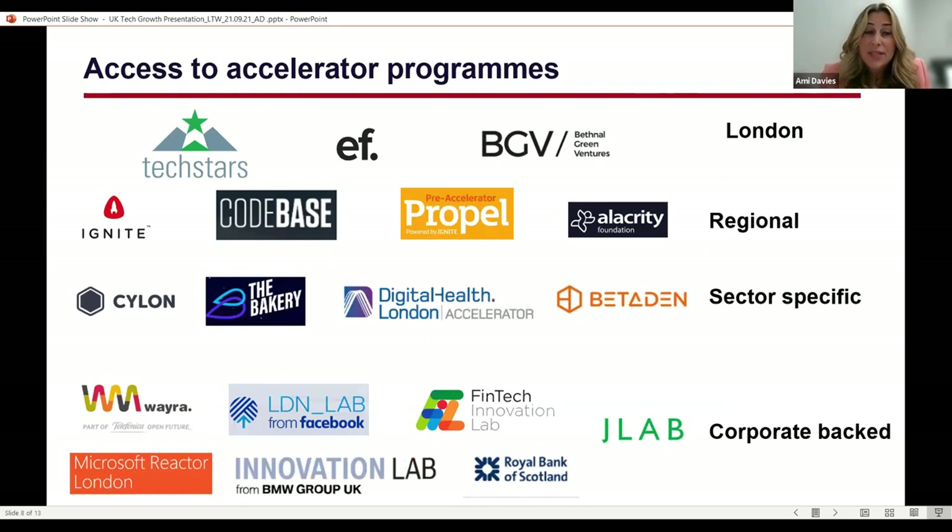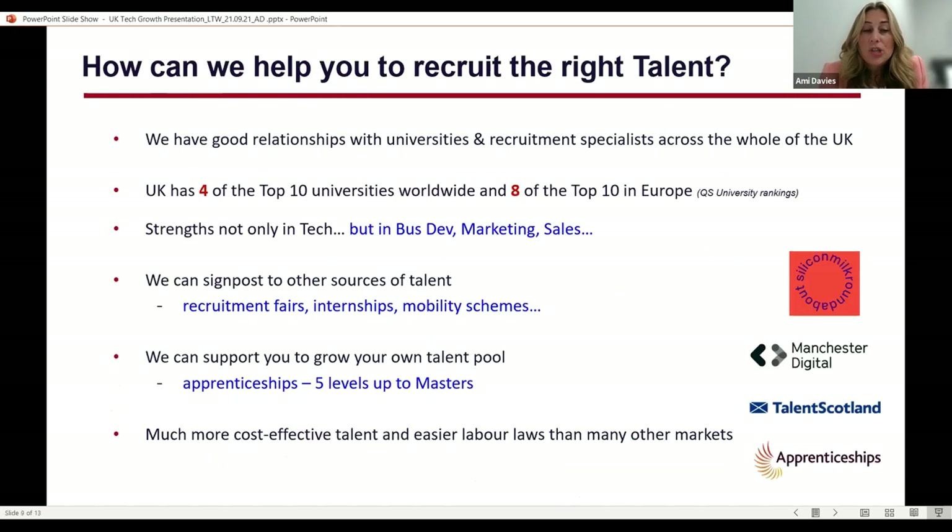We also have a great selection of accelerator programs in London and across all UK regions. They are well established and offer hands-on support to get your businesses to the next level. Some are backed by corporates and some offer grant funding too. Once you're ready to grow in the UK, we can help you leverage relationships with talent and skills services, universities and colleges to help you find the right talent right now and develop a talent pipeline for the future.